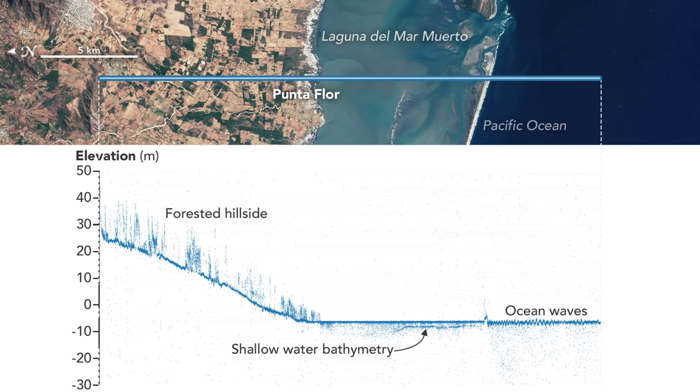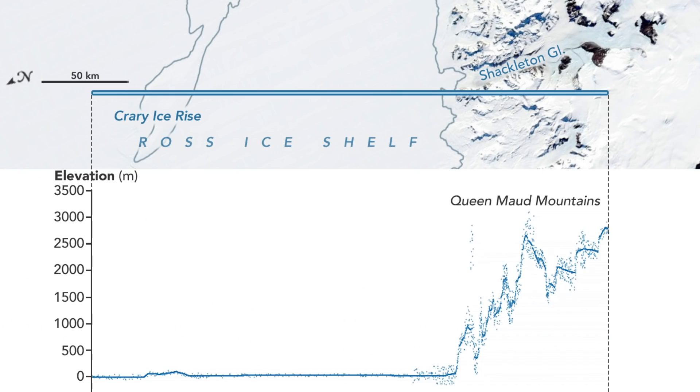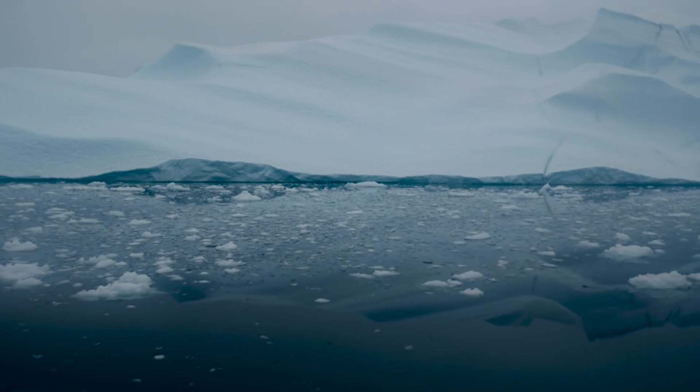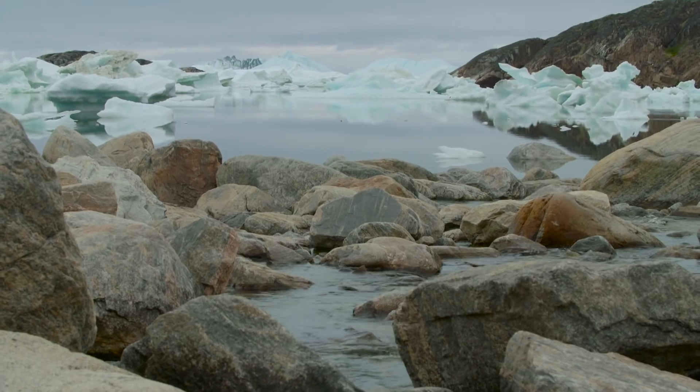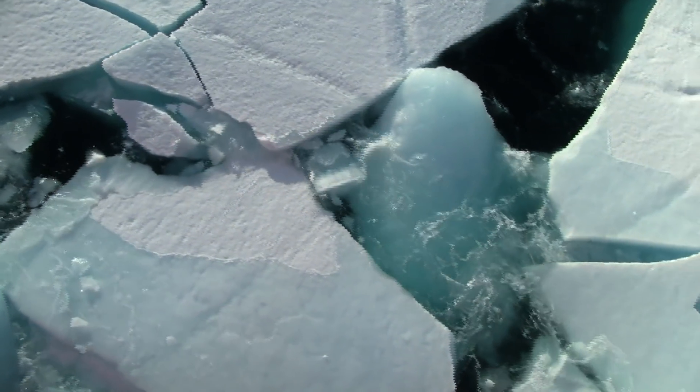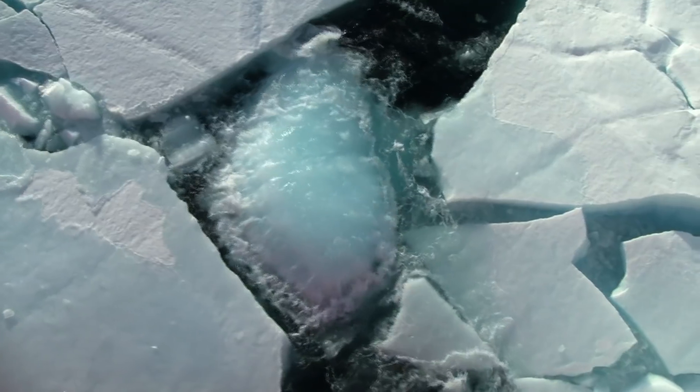It's only going to get better from here on out. The data from ICESat-2 is well on its way into digging deeper into the unknown dimensions of sea ice, ice sheets, and glaciers. It will shed light on changes in sea level and global weather patterns, and once again find new things about ice we didn't know to ask.